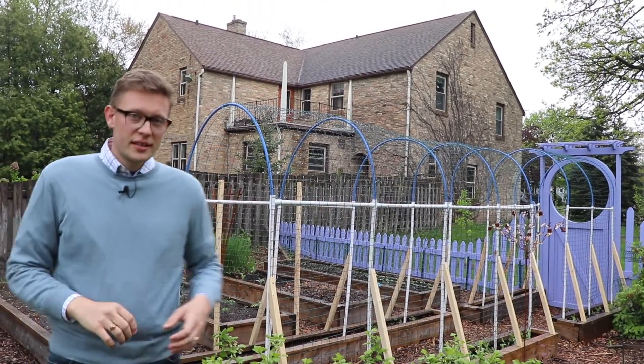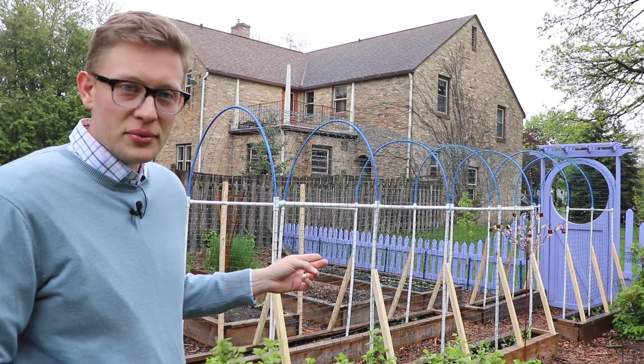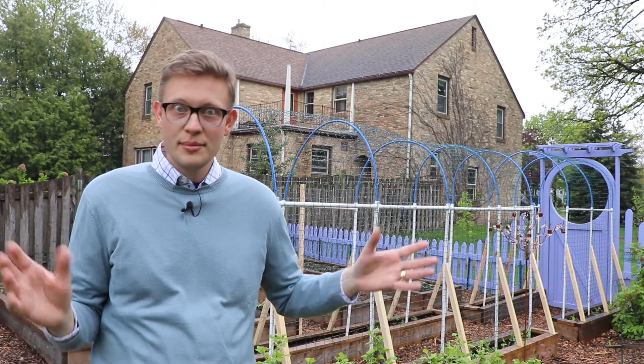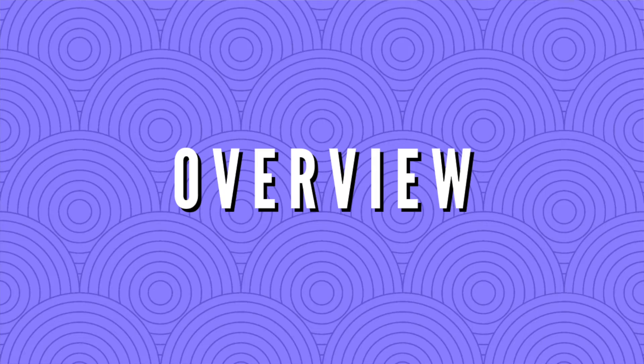I'll probably do a video just on that later in the season when stuff is growing up in it and it looks really, really cool. In the meantime, let me give you your panoramic overview shot.